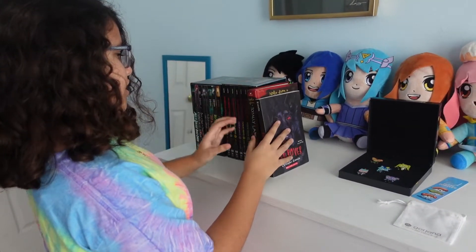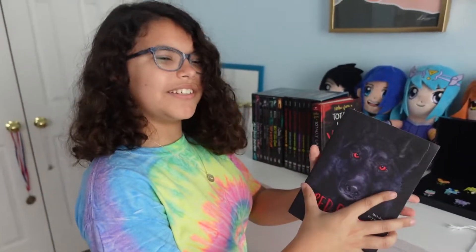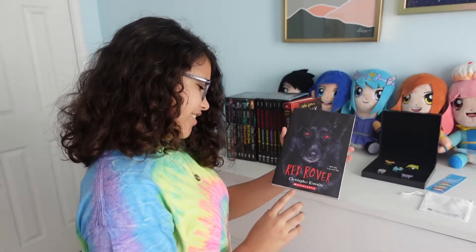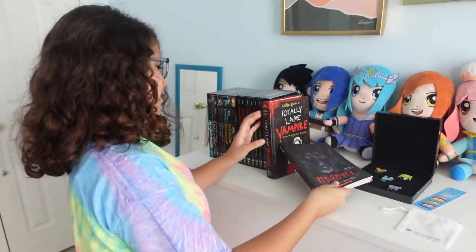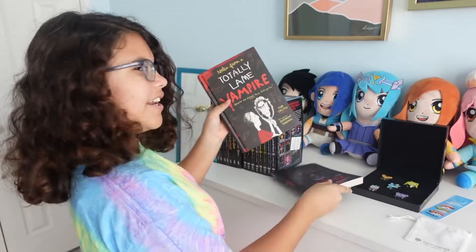This was from my sister Isa, and then this was from my neighbor.